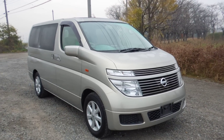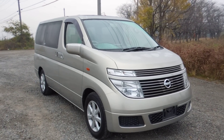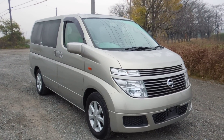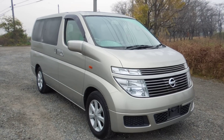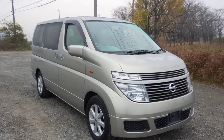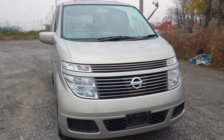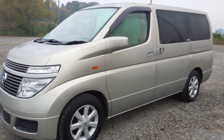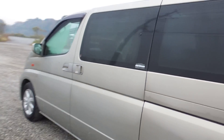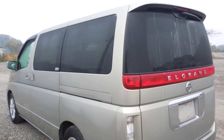Hello viewers, today I'd like to introduce you to a year 2002 E51 Elgrand type VG. It's in a beige champagne color, fairly high spec Elgrand — really clean body, one owner car, non-accident, very straight clean body, no damage on the body panel whatsoever.